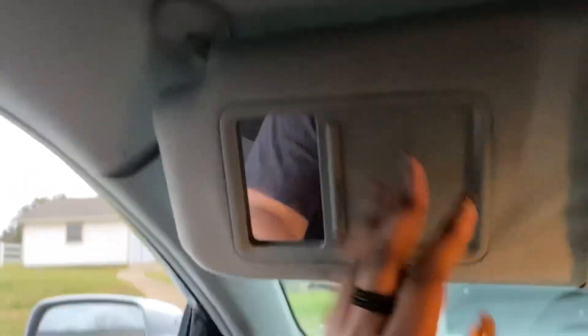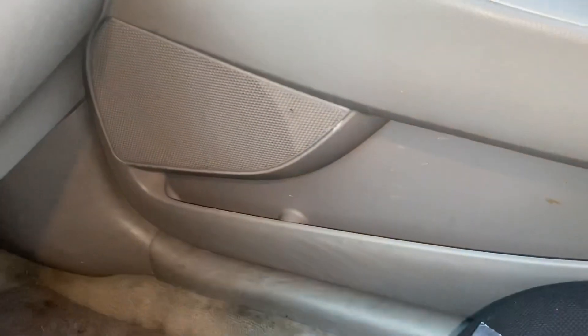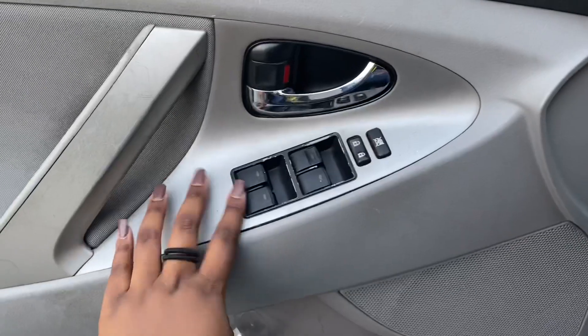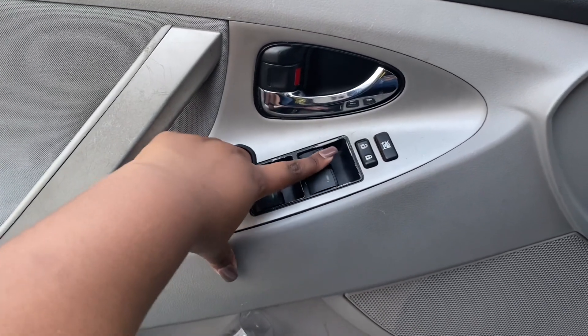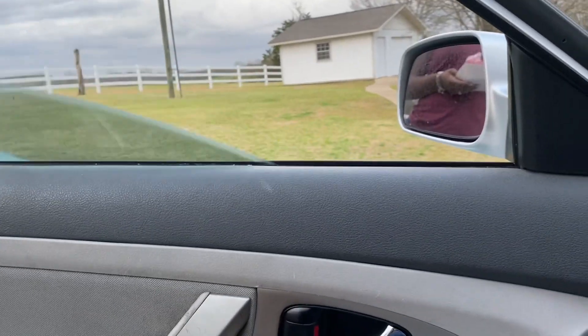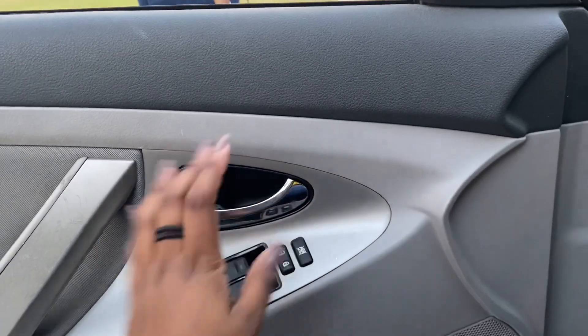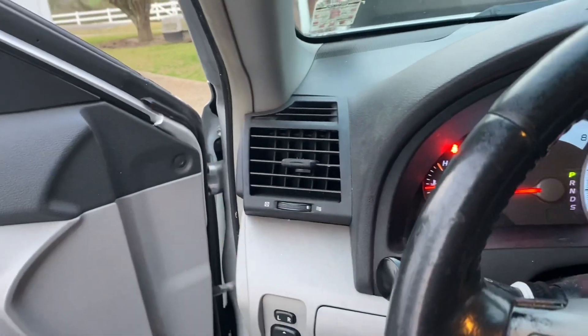Here are the sun visors up here — it has a light, and then it opens up. I never keep anything in there. Now let's go to the other side — I forgot the windows. These are actually automatic. Here's the lock and unlock, and here's to lock the windows for kids who might play with them.